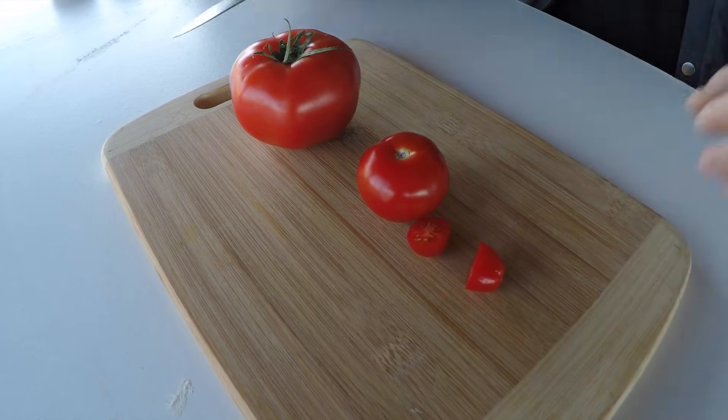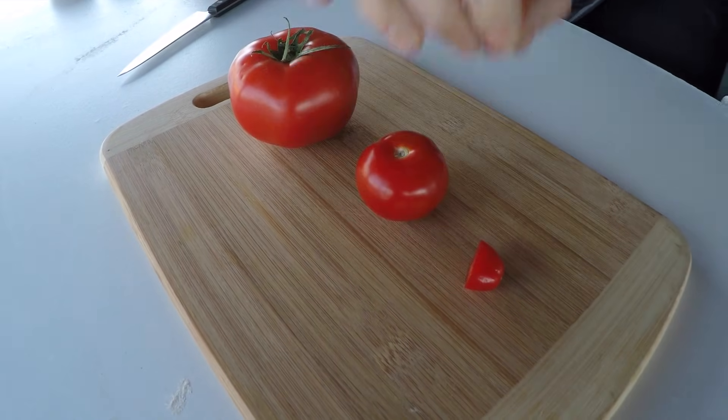Tomatoes come in many shapes and sizes. They're packed with nutrients and nothing compares to their sweet, juicy flavour. No matter which way you slice them, tomatoes are delicious. Or at least they used to be. If you've ever tasted a fresh picked homegrown tomato, then you'll know exactly what I mean. But that's the problem.